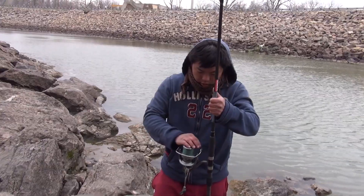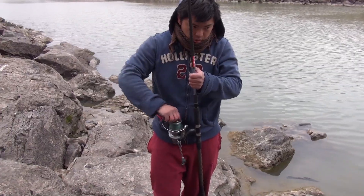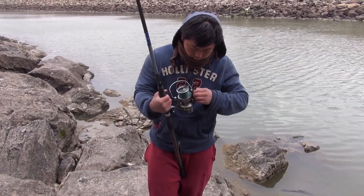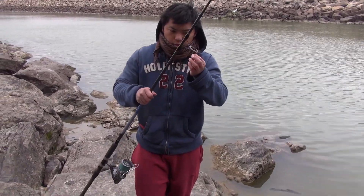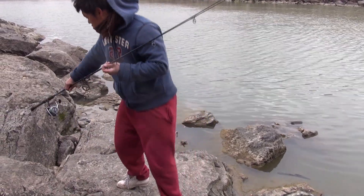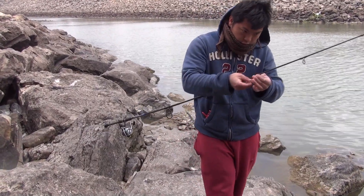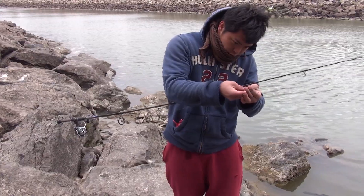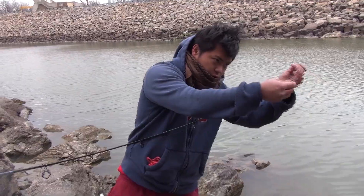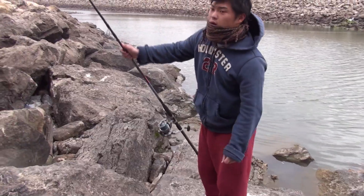We ran Power Pro Super Slick and the regular Power Pro on this fishing reel, and there was all this tangling up. Then we switched over to the Daiwa Samurai Braid — it costs twice as much, but this reel loves it. We haven't had any tangles on it yet. We're probably going to be doing a review on the Daiwa versus the Power Pro Super Slick 8 and the regular Power Pro. Some reels like certain lines better than others, and I think that's one of those things you have to do your own research on.